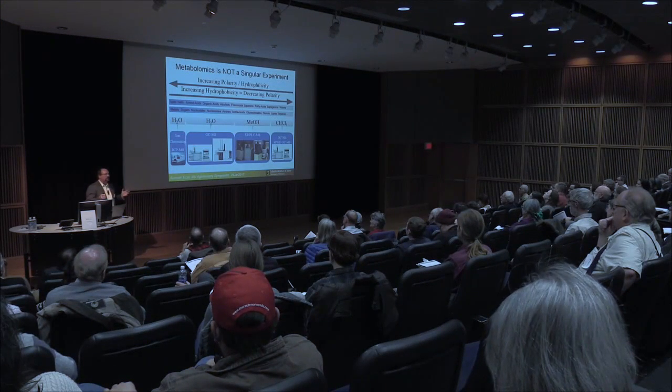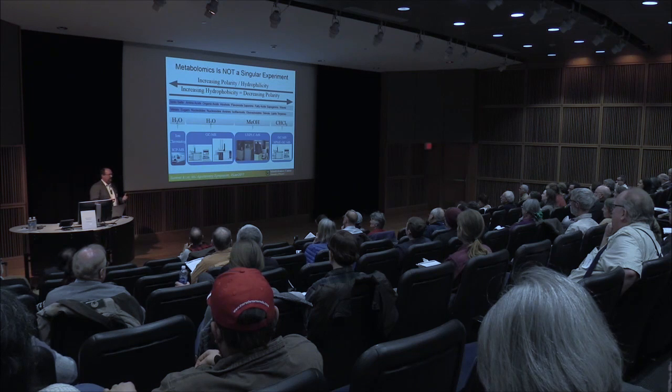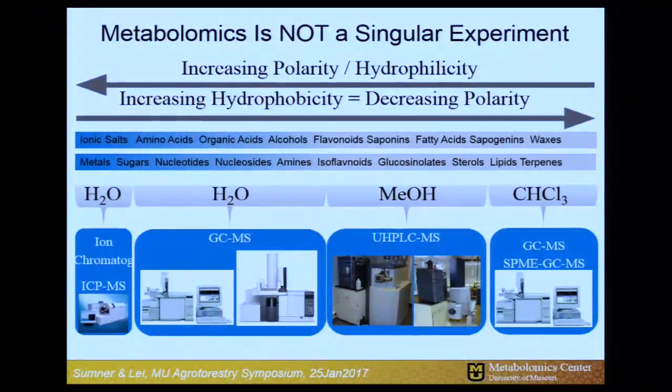When we talk about large-scale biochemical profiling and metabolomics, this is not a singular experiment — it's not like CSI where we walk across the hall and come back with all the answers. It's actually a series of experiments, because the chemistry and physical properties associated with chemicals vary dramatically within all living organisms. Some things are very polar — ionic things such as salts and metals.